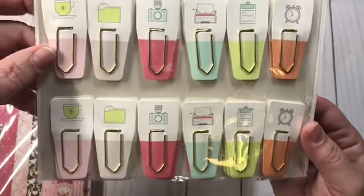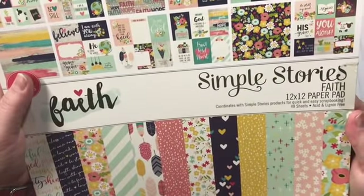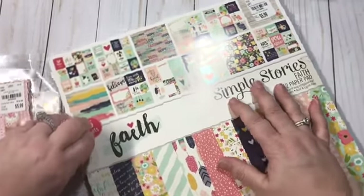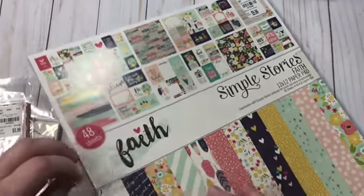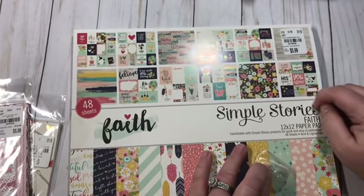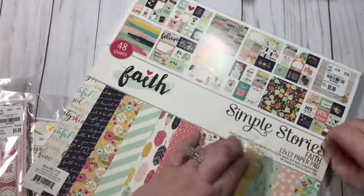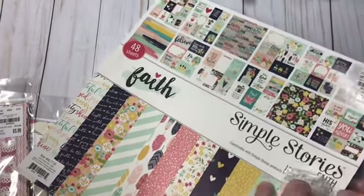I've never seen these before and I can't wait to use them. And then I got a paper pad — this is the Simple Stories Faith. I always like to find faith-related paper when I can because when I make TNs, they seem to do really well. I've really only come across one paper pack before, so I was excited to find this. It was $5.99.